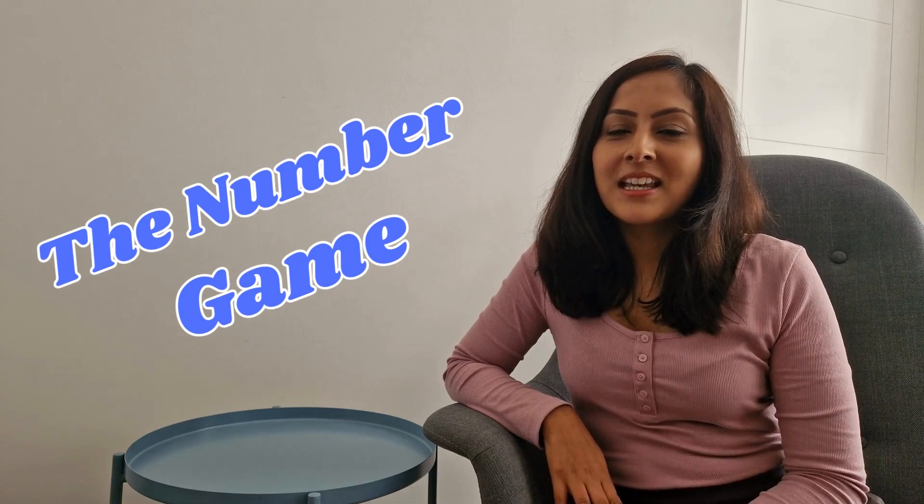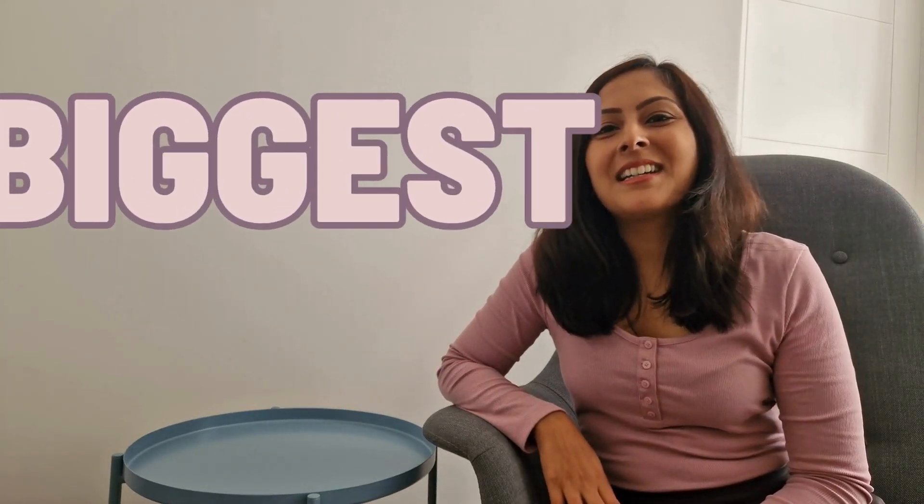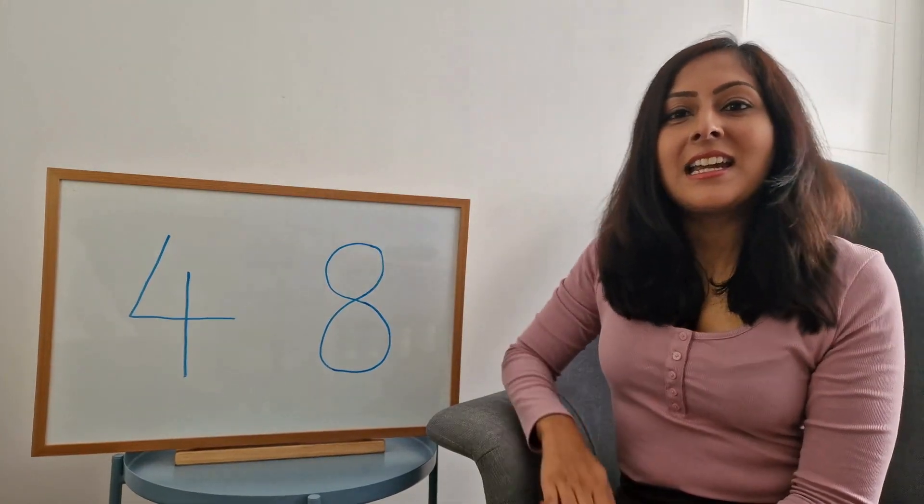Hi, I'm Anisha and today we're going to play the number game. For this game I would like you to tell me which number is the biggest and which number is the smallest. For the first round, can you tell me which of these two numbers, four or eight, is bigger?